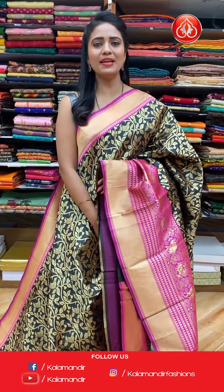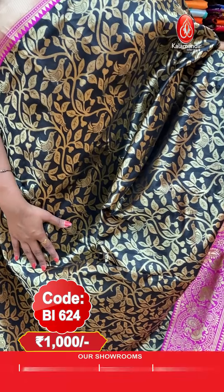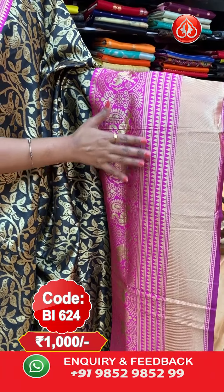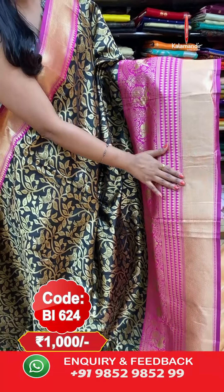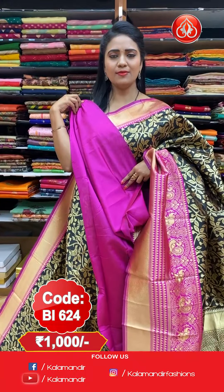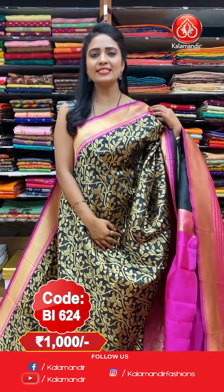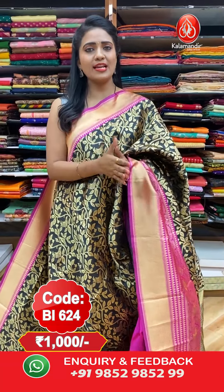First, a stunning black and pink colour combination Benarasi Pattu saree. All over the body we have beautiful birds and florals with heavy zari. The border features contrast elephants and floral combination with a cute temple design and cross zari khadi. The pallu is a self-colour pallu with all-over floral brocade design. This saree comes with a contrast plain blouse. Saree code: BI624, price: flat 1000 rupees.